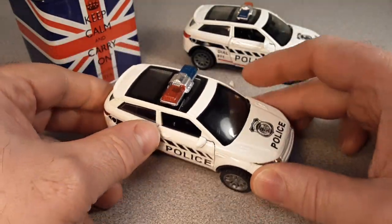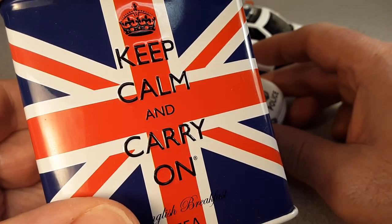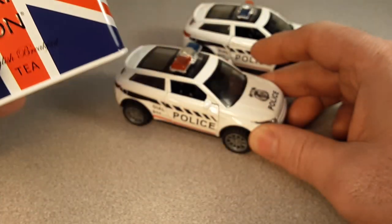Welcome to Roverland. This is a channel that's all about anything and everything Land Rover. Right now we're going through my toy collection, and I want to remind you all out there: keep calm and carry on during these hard times.